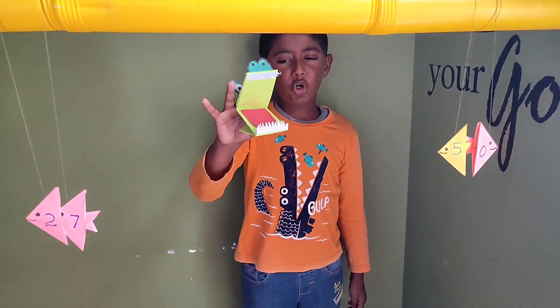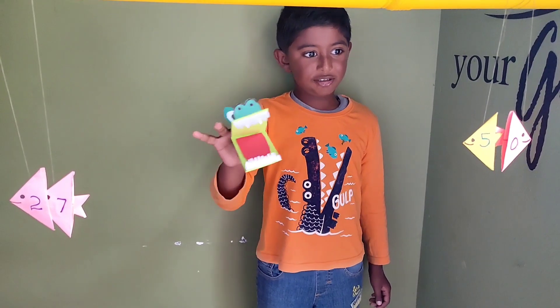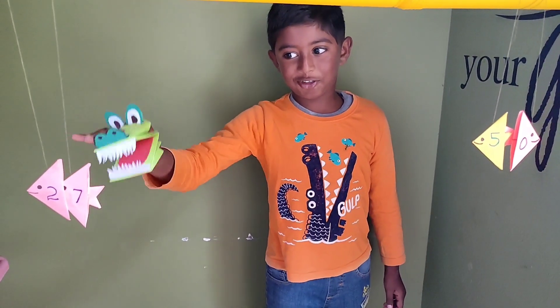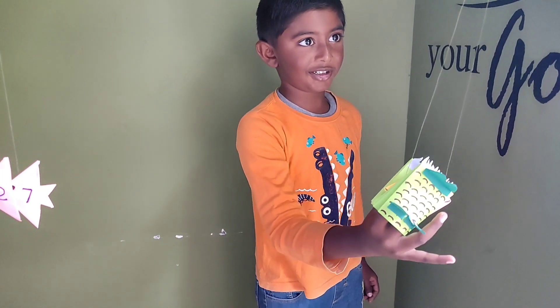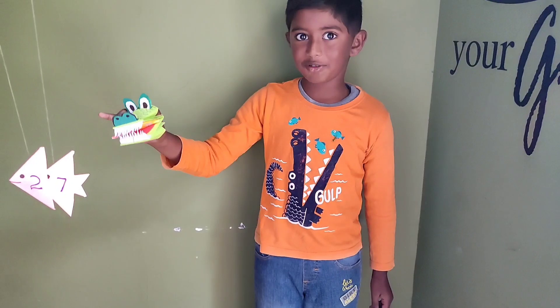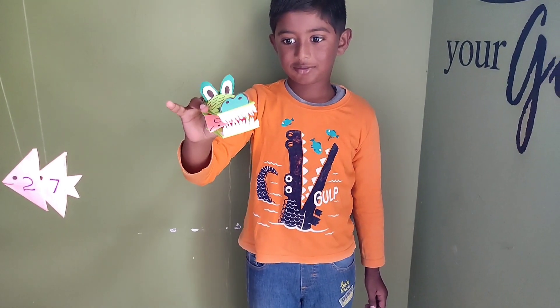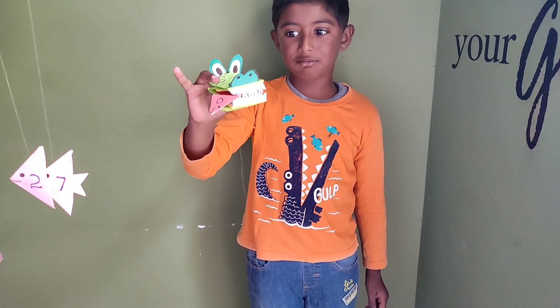I am so hungry! Here are two fishes. I want one this fish. I want this fish. Yum, these fishes are so yummy!